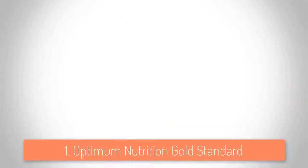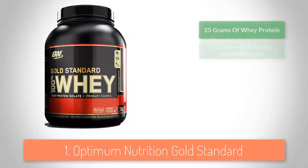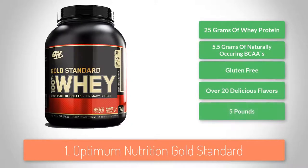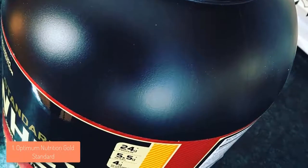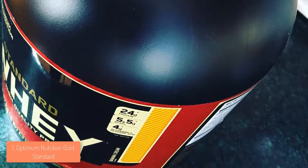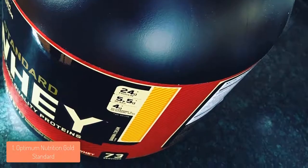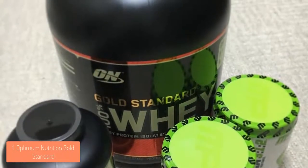To finish off our list, at number 1 we have the Optimum Nutrition Gold Standard. The Gold Standard is a 100% whey protein supplement that includes digestive enzymes, vitamins and BCAAs, which are necessary for helping you achieve the results you want. This protein powder provides 24 grams of whey protein, 5.5 grams of BCAAs and around 4 grams of glutamine per serving, which is a good dose for strengthening and growing your muscles quickly.